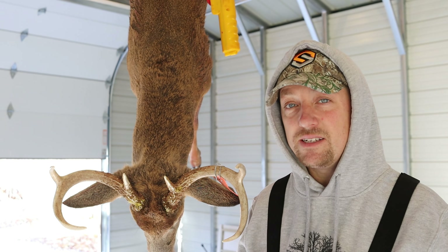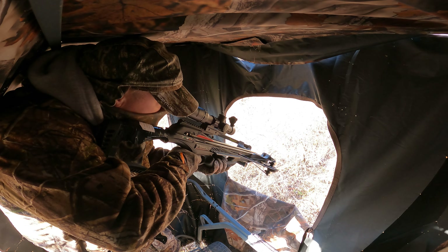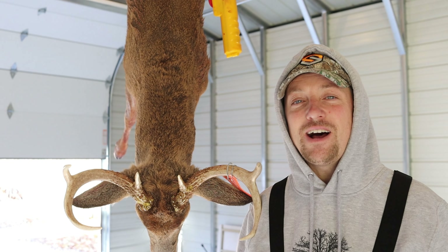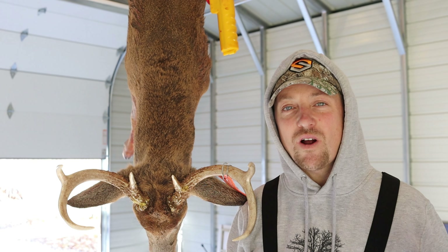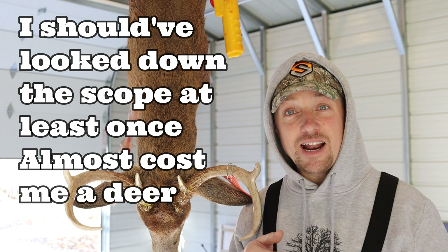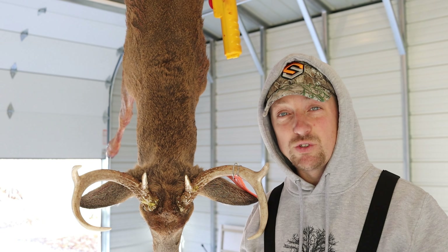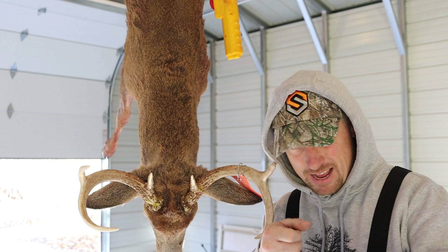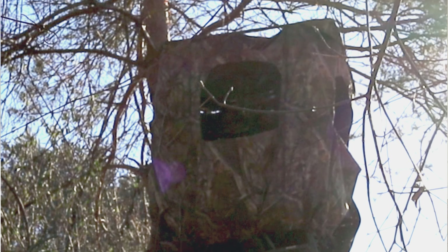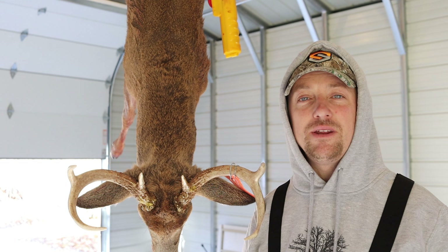He ended up walking right up to the stand — he was 8 yards out from the window to the right. When I went to look at him in the scope, I couldn't find him because my wife had her crossbow power turned all the way up. I actually had to stop the deer because he was running through my only shooting lane. I stopped him, then tried to find him in the scope. It was only a matter of a couple seconds, but I squeezed the trigger and the crossbow went off. The whole thing happened in the blink of an eye.